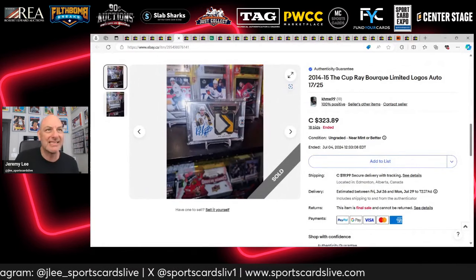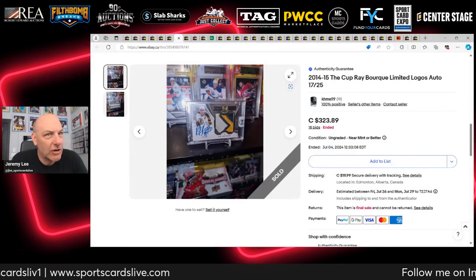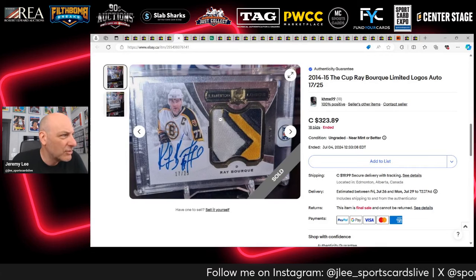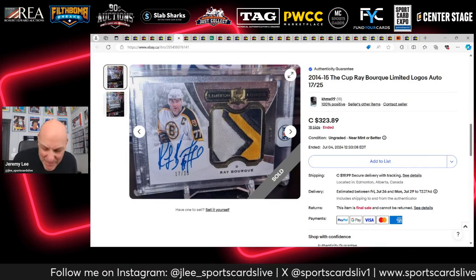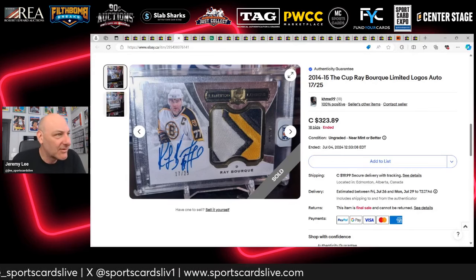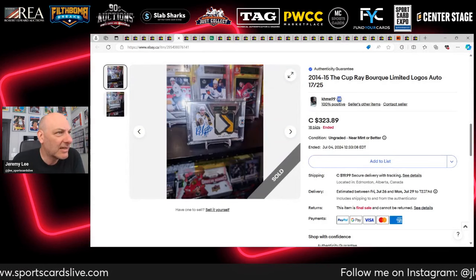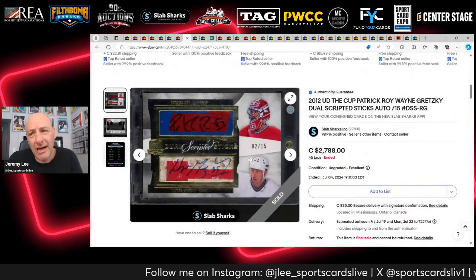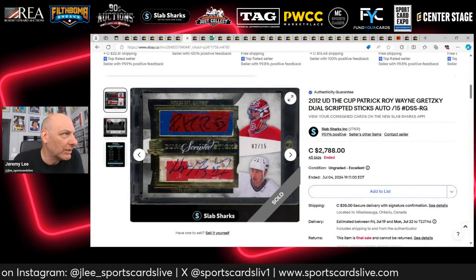Next up, a Ray Bourque 2014 Limited Logos — a really nice Boston Bruins game-use patch auto card. I thought about bidding when it ended but didn't. It sells for $324 Canadian on 18 bids. The seller only has 18 feedback, which I don't know if that helped or hurt them.